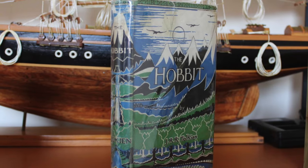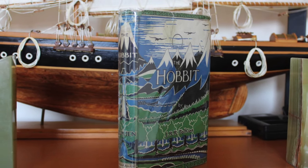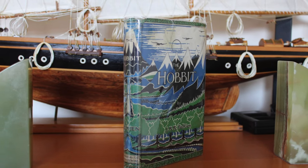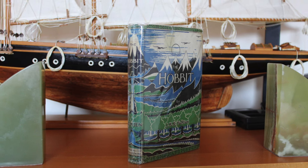The final UK first edition of The Hobbit was the fourth impression. 4,032 copies were bound. This edition is seemingly identical to the 1942 George Allen and Unwin third impression. This was the last UK printing of the first edition text of The Hobbit.